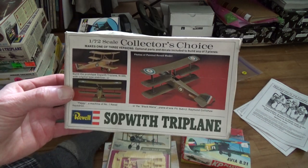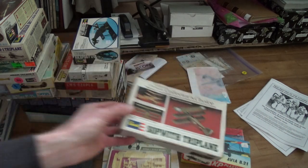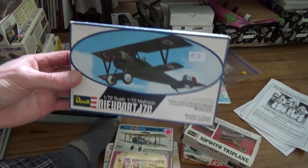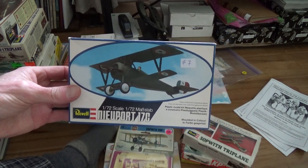A Sopwith Triplane - that looks nice. I haven't even looked in the boxes; it could be missing half the stuff. And a Nieuport 17 - interesting, it comes with a little pilot.